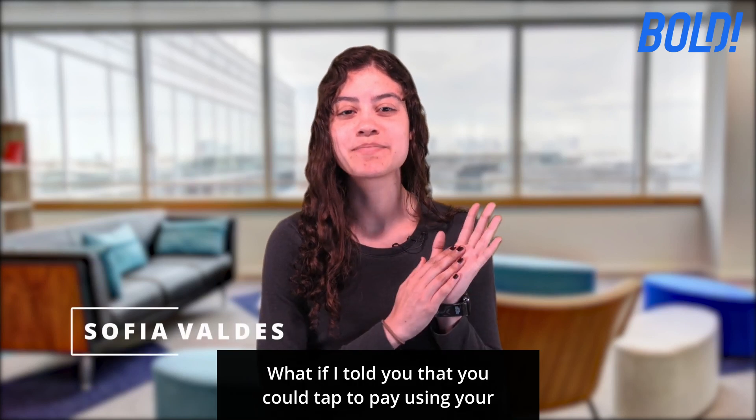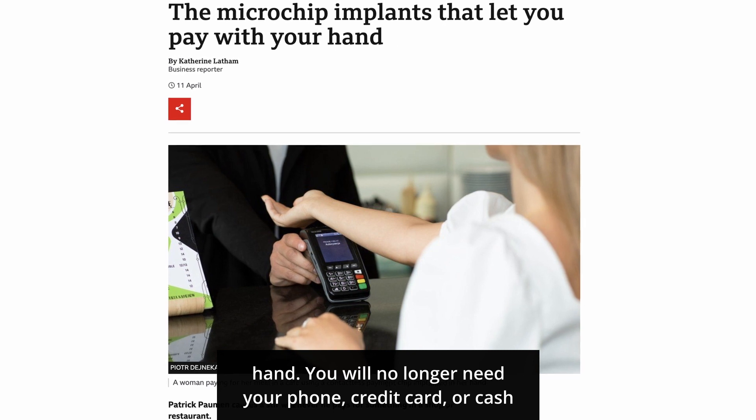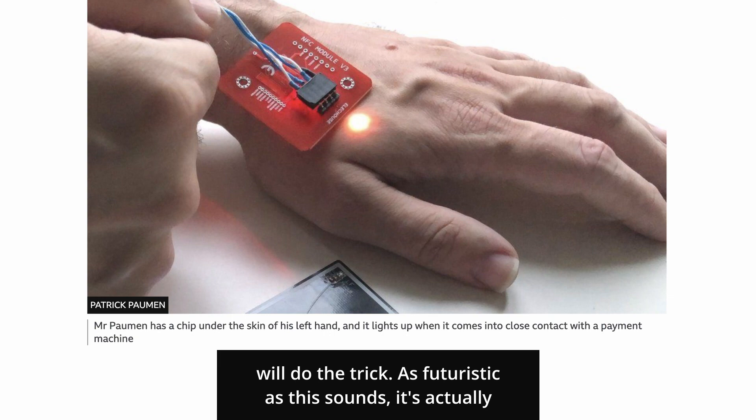What if you could tap to pay using your hand? You will no longer need your phone, credit card, or cash to pay for things. A microchip implant that goes into your hand will do the trick.